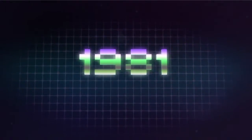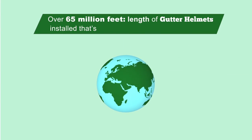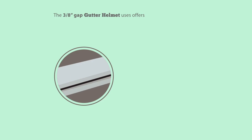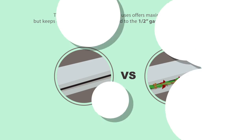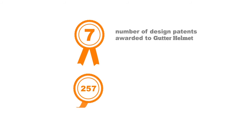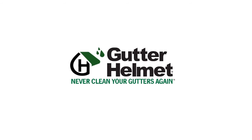In 1981, Gutter Helmet was born. In 33 years, over 65 million feet have been installed — enough to go halfway around the world. Other similar systems use a half-inch gap, compared to the three-eighths-inch gap of Gutter Helmet. Yet it can handle over 22 inches of rain per hour, twice the highest recorded rainfall in the U.S. With seven patents awarded and 257 certified installers nationwide, you can see why Gutter Helmet is number one.